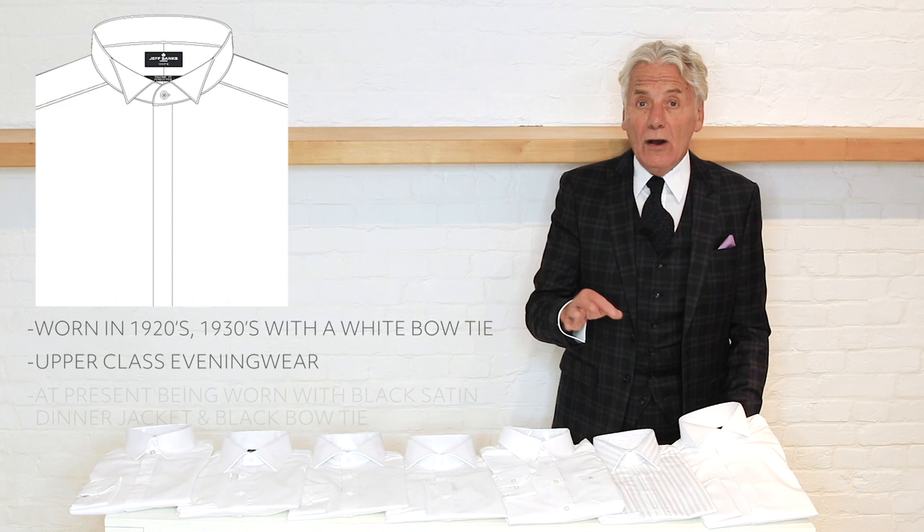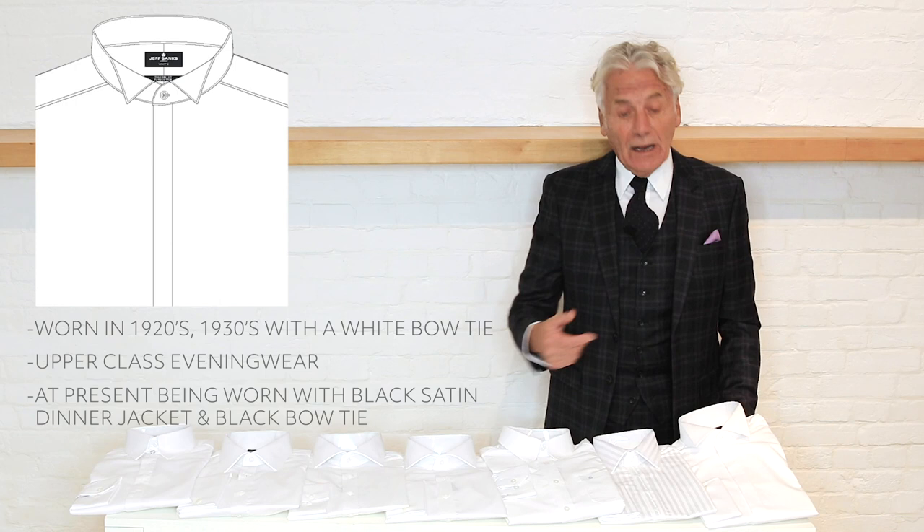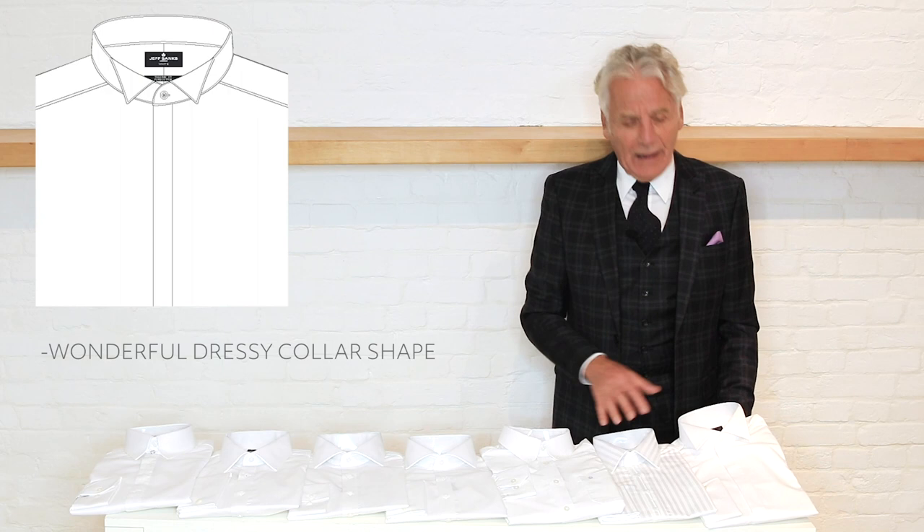Now the wing collar is actually being worn with black satin dinner jackets and can be worn with a black bow tie, so the rules have changed a little bit there. It's a wonderful, very dressy collar shape. Those are seven of the basics.